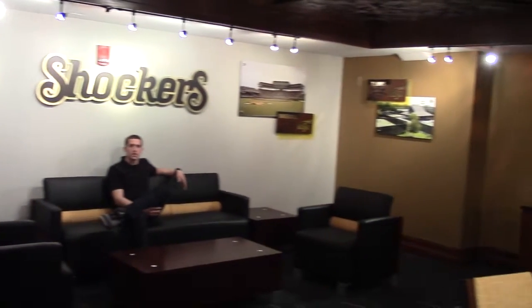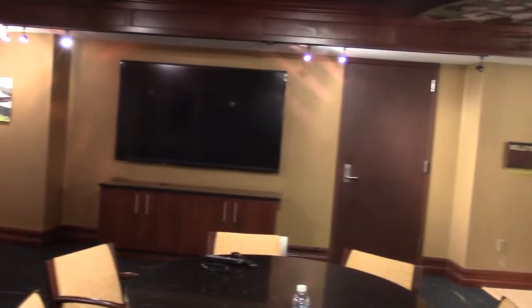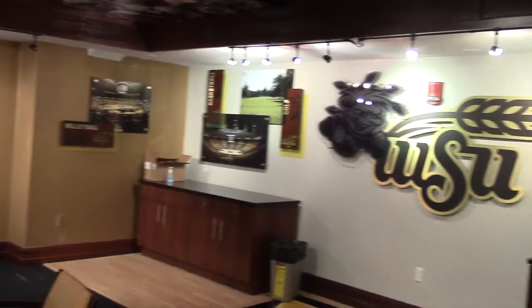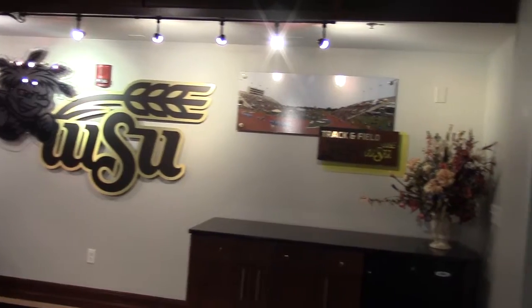Also located on the first floor of Charles Koch Arena is the Wichita State Athletics Recruiting Room. This room is used by all athletics teams and coaches and gives them an area to showcase and introduce what Wichita State has to offer. The one-on-one relationships built in this room lay the foundation for success here in Shocker Athletics.